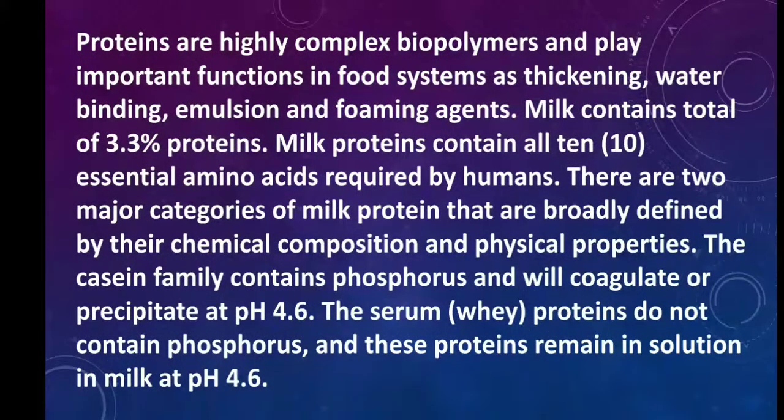Proteins are highly complex biopolymers and play important functions in food systems such as thickening, water binding, emulsion and foaming agents. Milk contains a total of 3.3% of proteins. Milk proteins contain all 10 essential amino acids required by humans. There are two major categories of milk protein broadly defined by their chemical composition and physical properties.